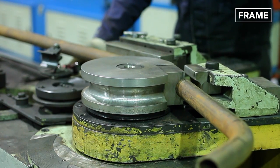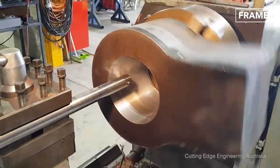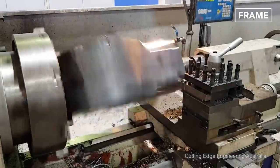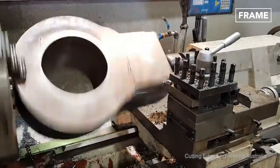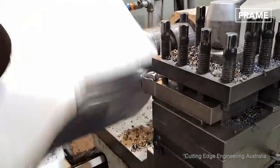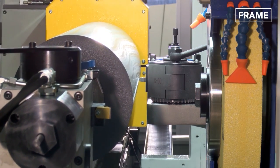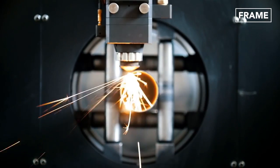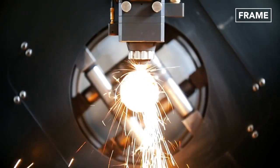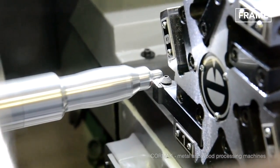Computer numerical control, or CNC, allows for further precision during steel fabrication. These machines are able to repeat tasks, such as drilling or punching holes, by using exact and accurate measurements time after time. This method enables companies to produce reliable and uniform components used in construction and other industries on a massive scale.